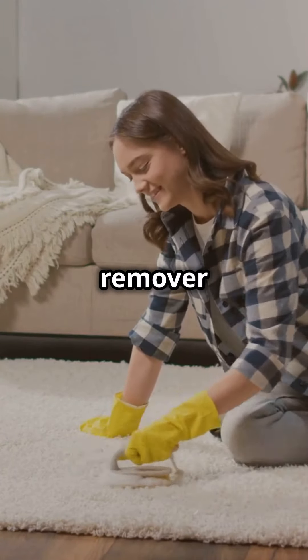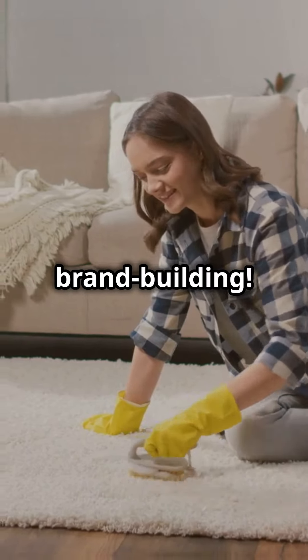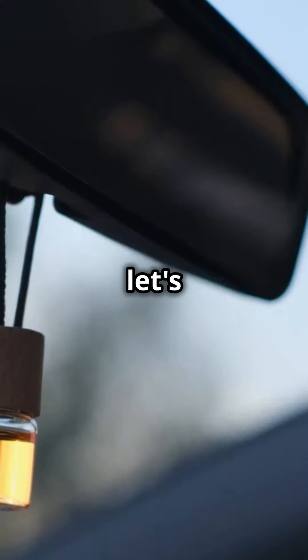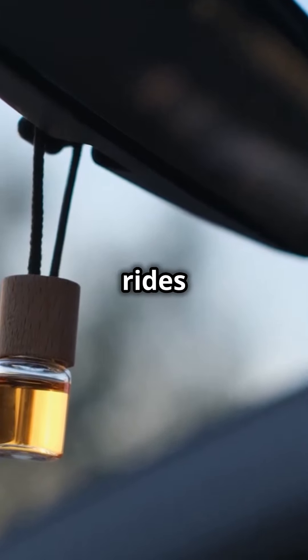Toss in some stain remover pens from a local cleaning company — practical and brand building. Who wouldn't love a nail file from a nearby nail salon? And let's not forget the car repair shop's air freshener, keeping their rides smelling fresh.